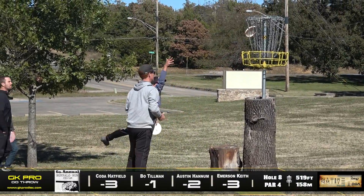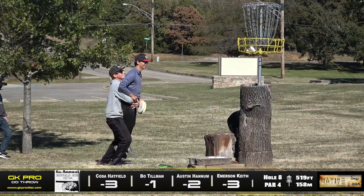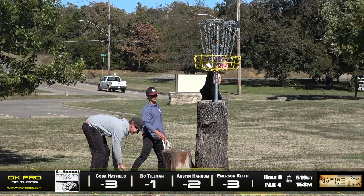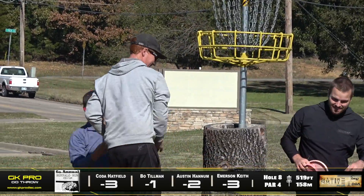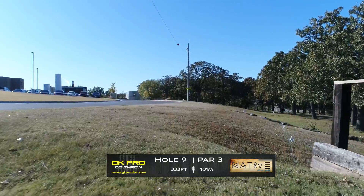Emerson — that's a tough putt. You're putting straight up into wind that's probably going to kick you back out if you hit too high.